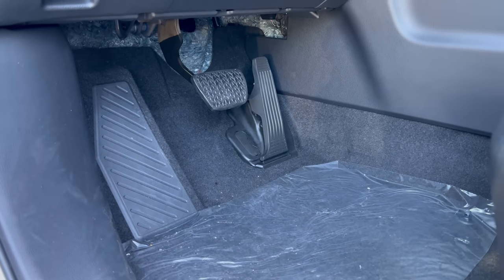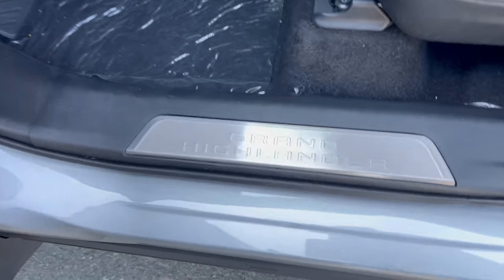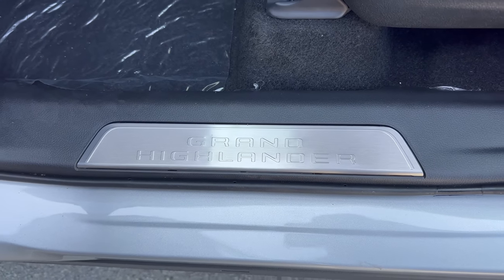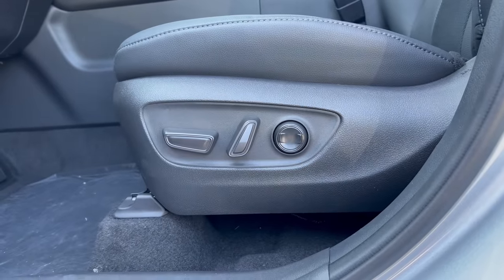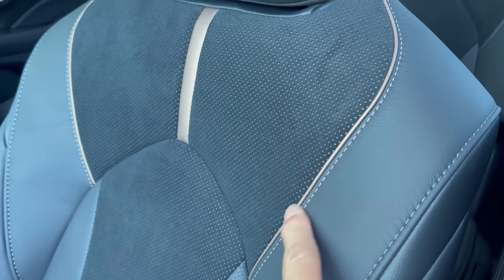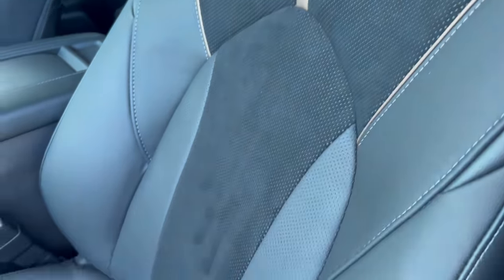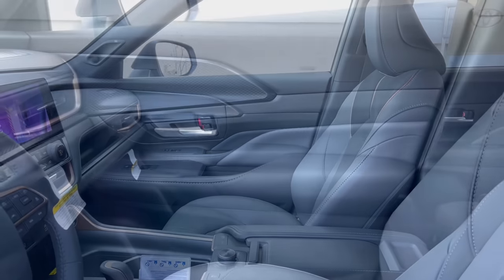Let's check out the interior, starting with the foot box — a nice large dead pedal, brake, and accelerator. The floor mats are in the cargo area at this time. Love the door sill plate — it says Grand Highlander, welcoming you to the car. That's a nice touch on this Limited trim. Power seats with lumbar for the driver and front passenger. Black leather interior with copper stitching and a microfiber suede insert into the seats. Really nice looking, nice bolstering, soft and comfortable.